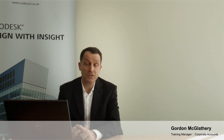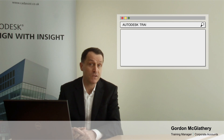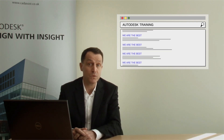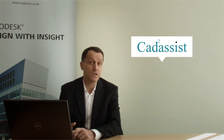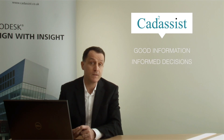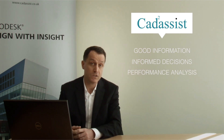Looking for a resource for Autodesk training can be a difficult task. There are a lot of options out there and most companies will tell you that they're the best in the business at what they do. At CatAssist we believe in giving our customers good information so they can make informed decisions, and there is some very good information available for the performance of Autodesk's training centers, which I wanted to share with you today.